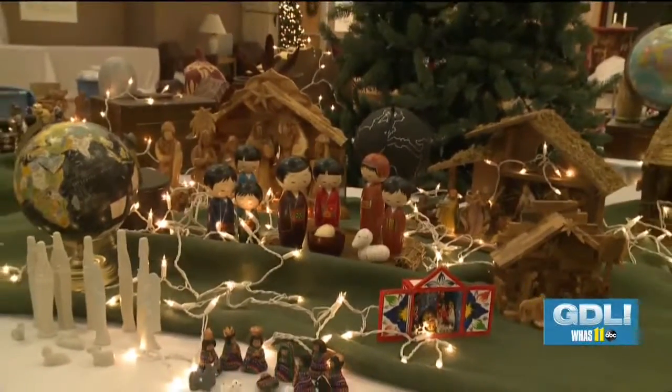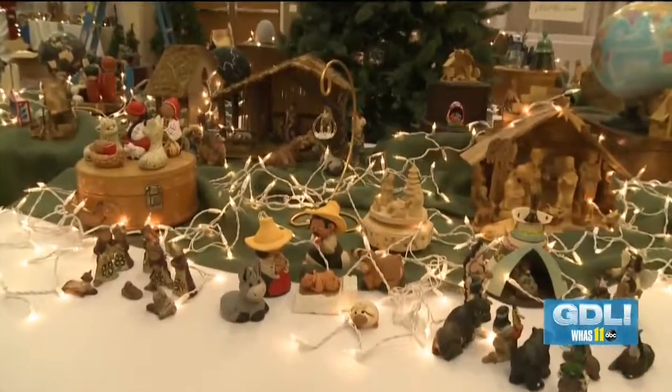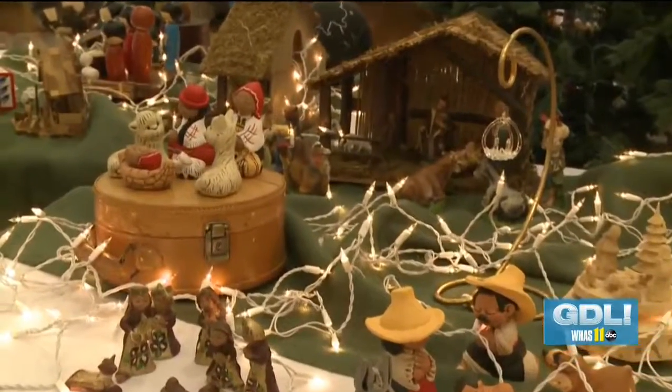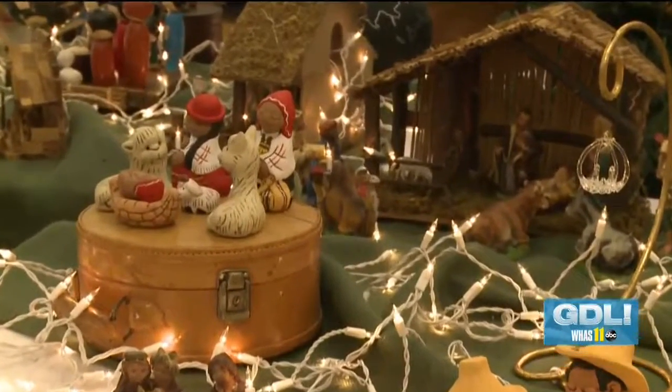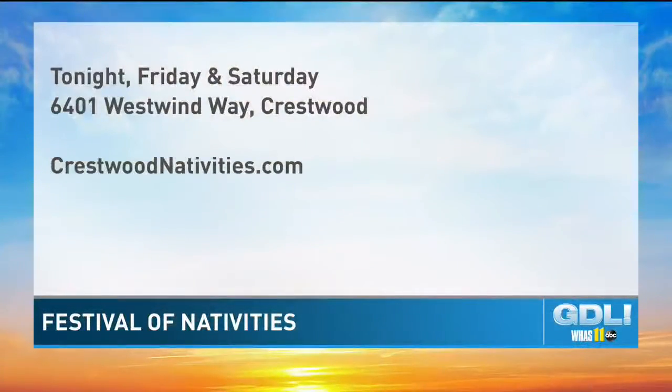The Festival of Nativities starts tonight, runs tomorrow evening as well as Saturday. Be sure to bring a coat — not just for yourself, but bring an extra one to donate to their community coat drive. You can find details online at crestwoodnativities.com.